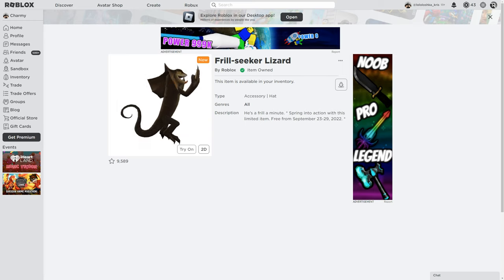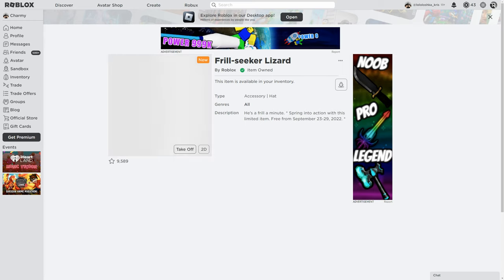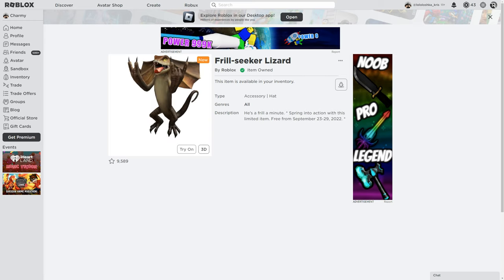This is how it looks in 3D and on me. Sorry for my voice, I'm just sleepy. It's equipped for the head slot and it looks kind of sad. That's everything I wanted to say, bye bye.